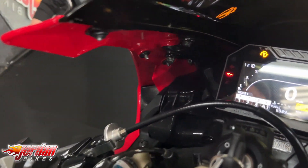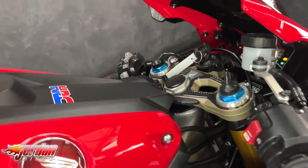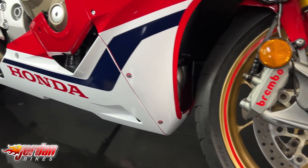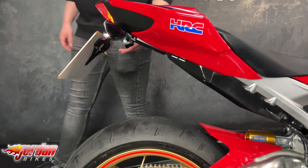It's got LED front headlights, you've got the full colour TFT display, you've got power mode, traction, engine braking and slide control on there, electronically adjustable front suspension. Also comes with the Brembo monoblock brakes as well, and Ohlins front and rear suspension.